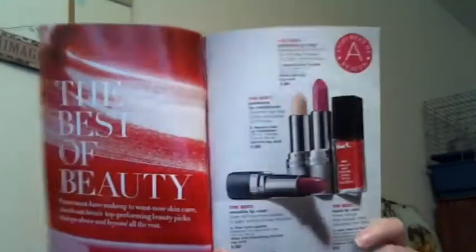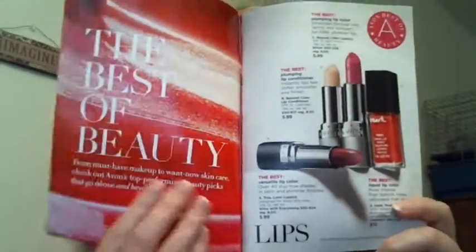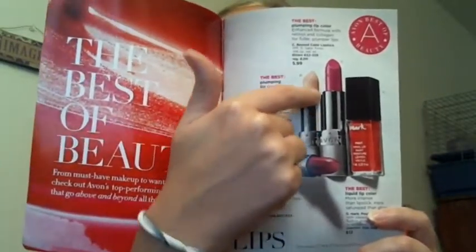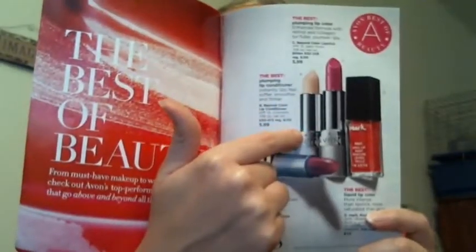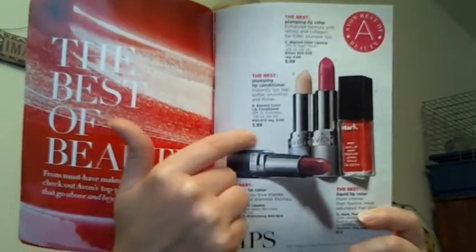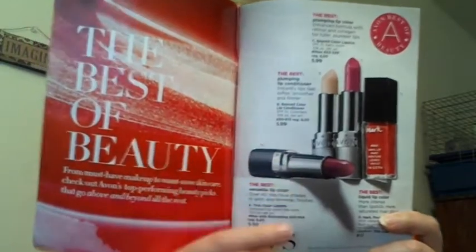The Best of Beauty is what the campaign is highlighting in the front. Out of those products, I really enjoy the lip conditioner, which is being sold for $5.99 in Campaign 20 — regular cost is $8. It's got SPF 15, it's colorless, and it will go underneath any of your lipsticks to give you some extra moisture. It's a really nice product to use every day.